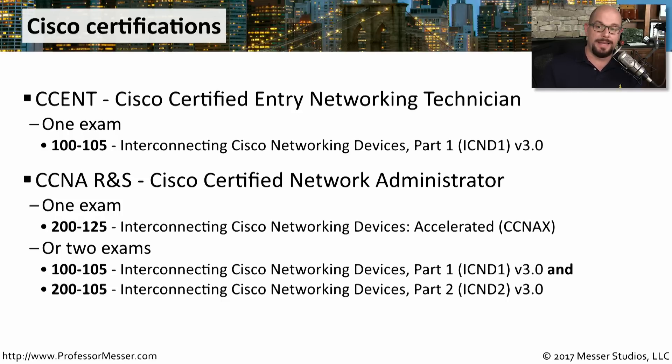You would also take the ICND-2, which is the 200-105, Interconnecting Cisco Networking Devices Part 2. By taking both Part 1 and Part 2, you would earn the Cisco Certified Network Administrator Routing and Switching Certification.